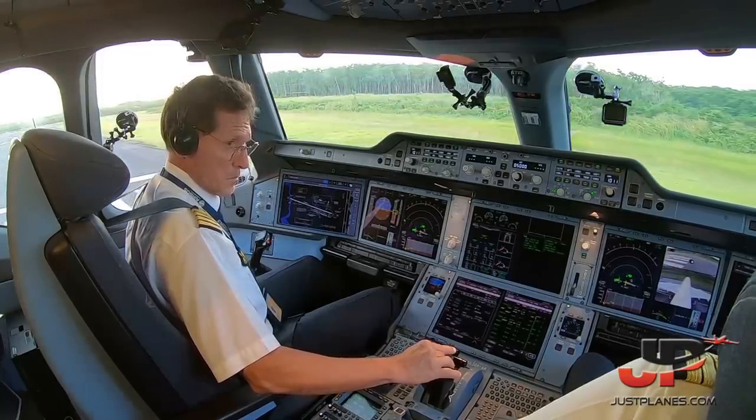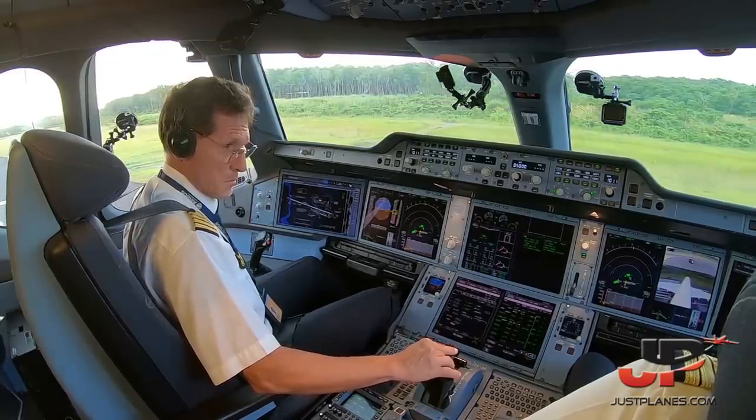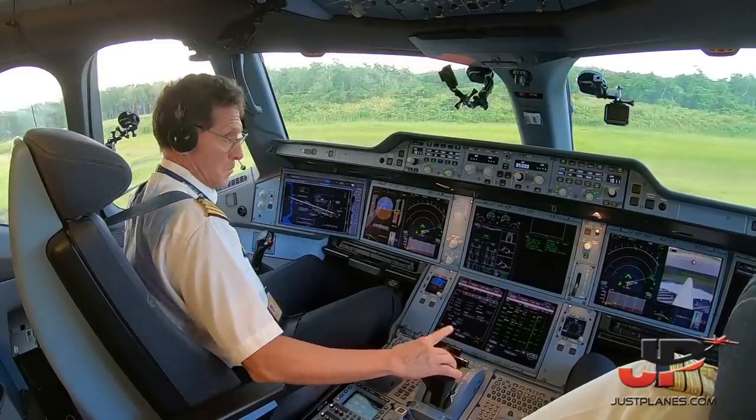That's three knots. Yes. Flyco, repeat. All clear. All clear.